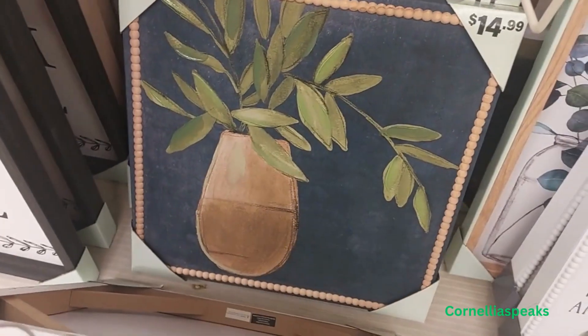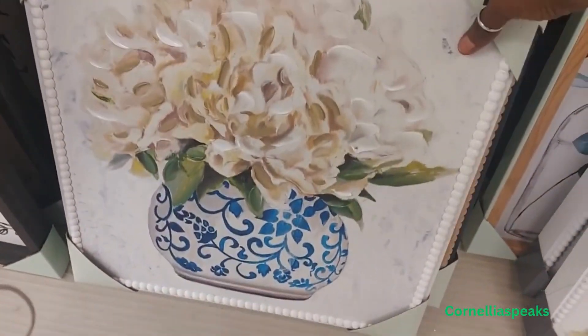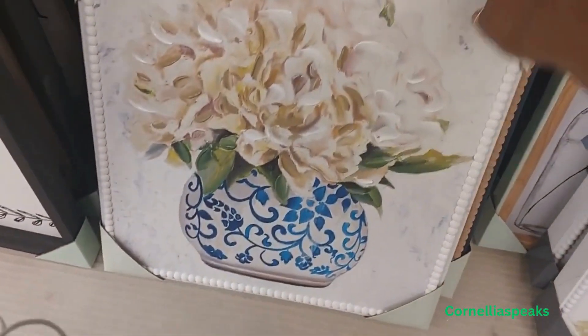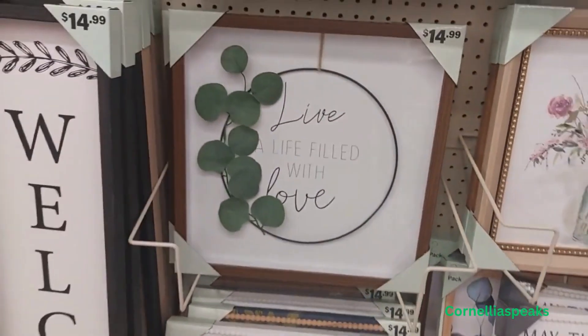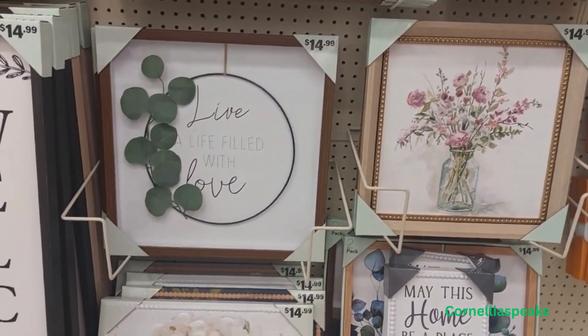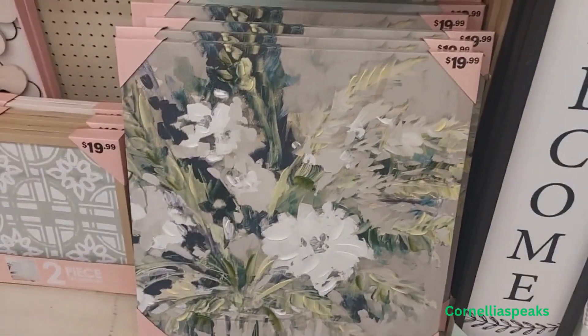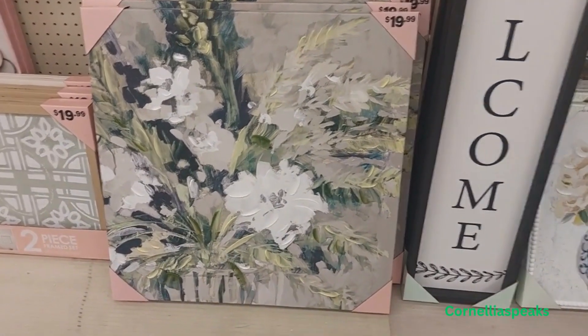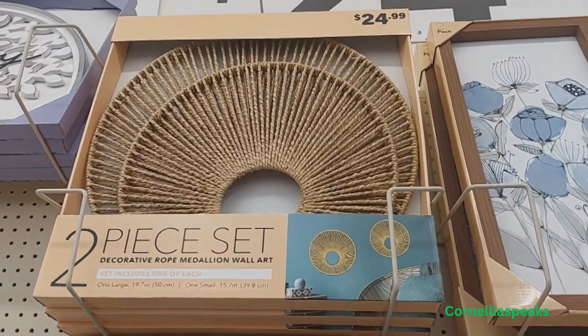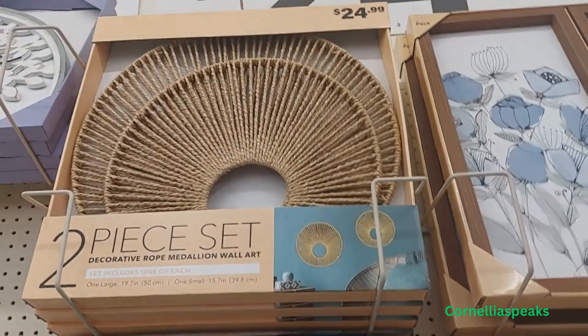And then there's another one — that picture is also $14.99. This big picture is $19.99, and that two-piece up there is $24.99 — that's cute.